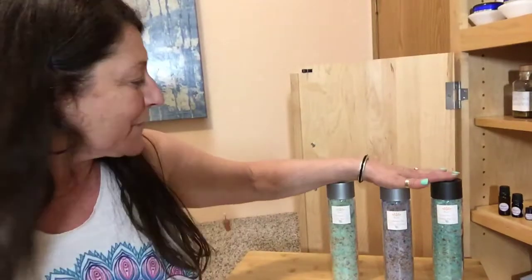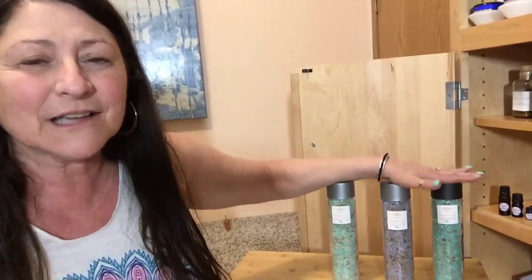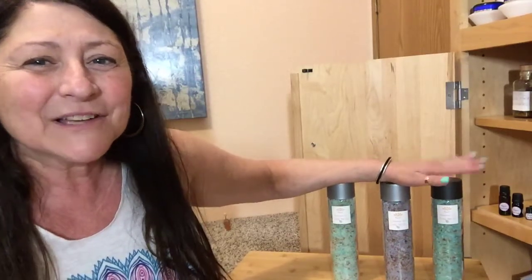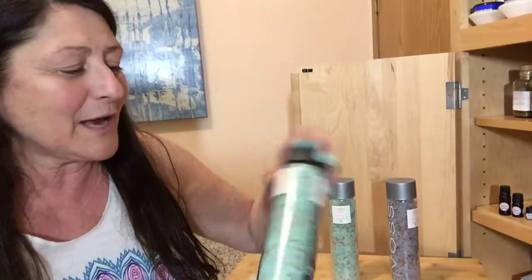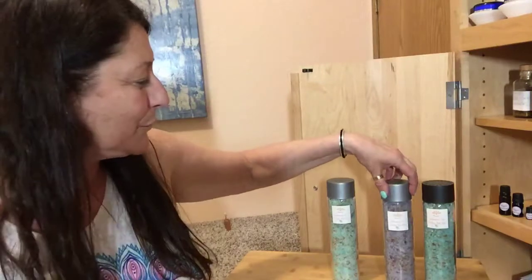Hi everyone, how are you doing? I wanted to jump online and let you know that I did come up with some bath salts, so I wanted to go over them. First, let me say that I do repurpose containers — I'm really big on saving the planet. These are Voss bottles, the glass ones, so I repurposed these.